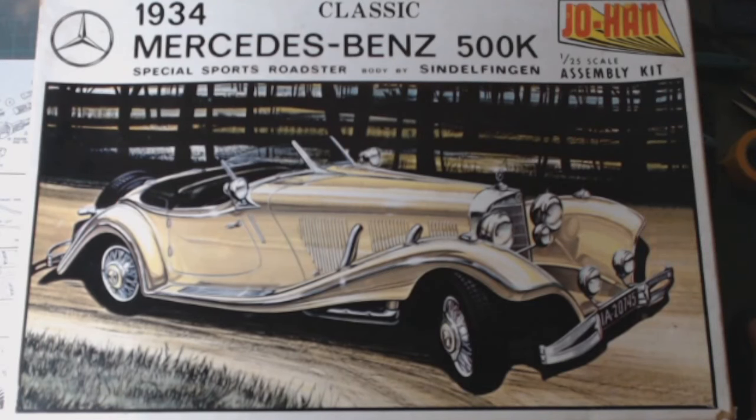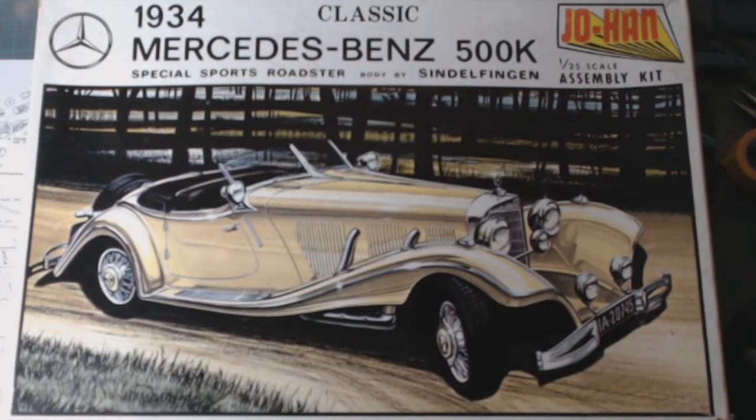Hey, welcome to Rick's Kits — just a quick stash haul, a bit of a score I picked up off eBay. As you can see from the picture here, these are Johan kits. I picked up all three Johan kits for £75 in the UK. Over here they're a little bit rarer than they probably are in America, but at a nice cheap price like £25 each, you can't argue with that.